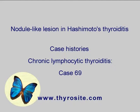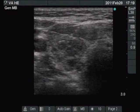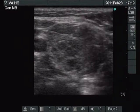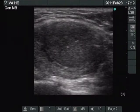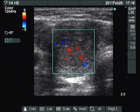A woman suffering from hypothyroidism with a nodule is presented on the follow-up examination. The thyroid is composed of moderately hypoechoic areas. There is a larger, more hypoechoic nodule with microcalcifications in the lower isthmic part of the lobe.